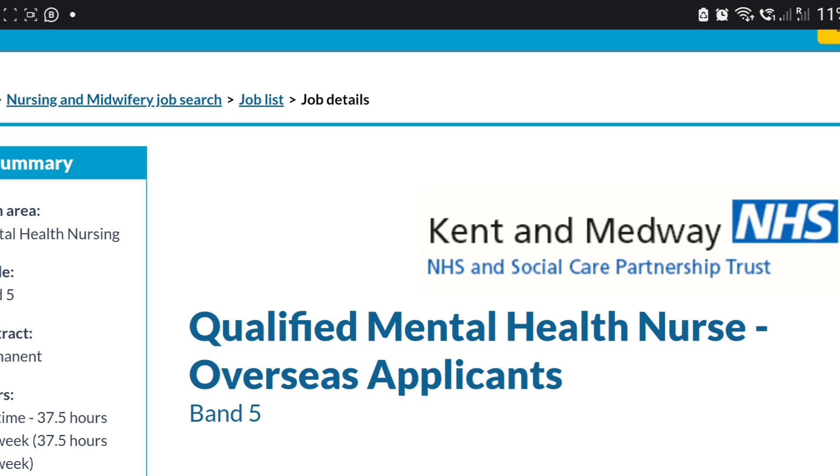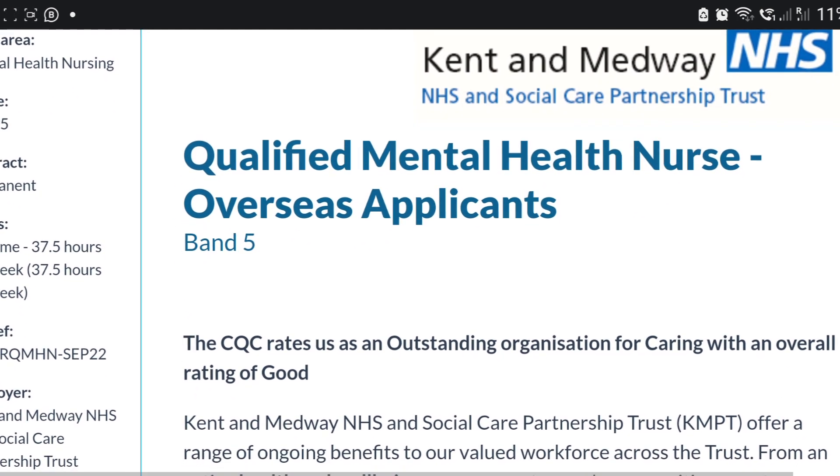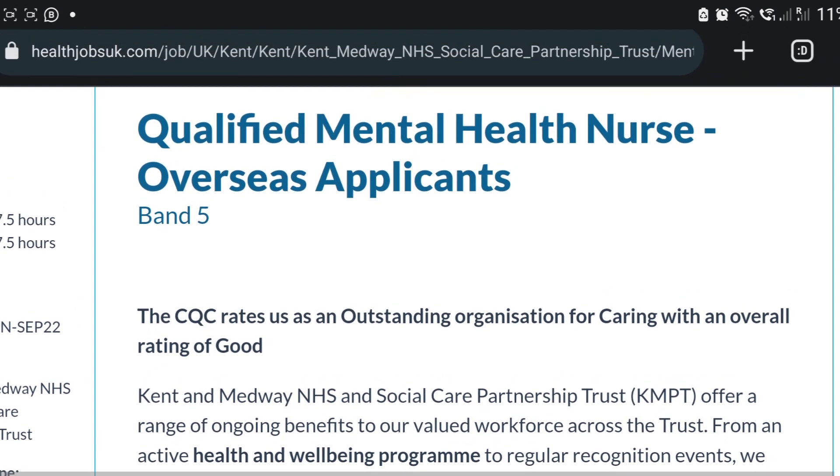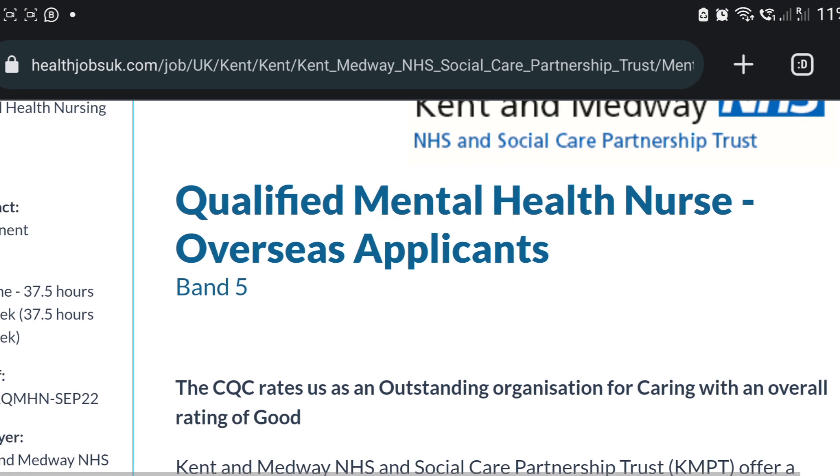This next one is for mental health nursing. Even if you did your CBT in mental health, this job is for you. All you need to do is click and apply. They are specifically looking for band five overseas applicants.